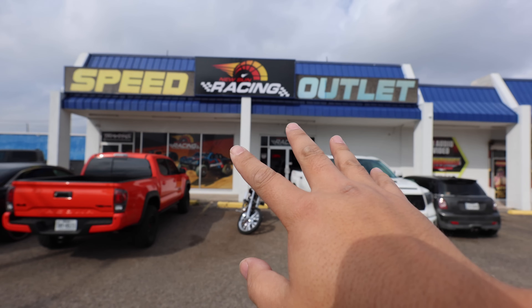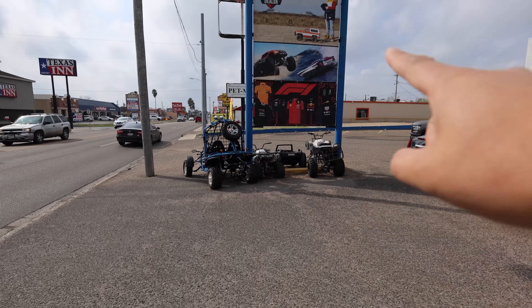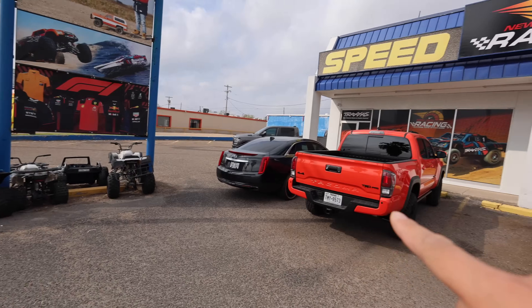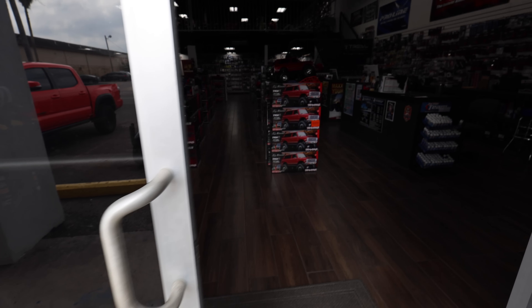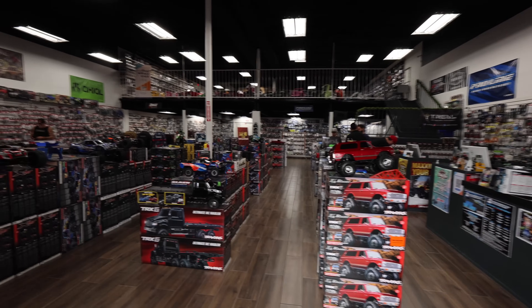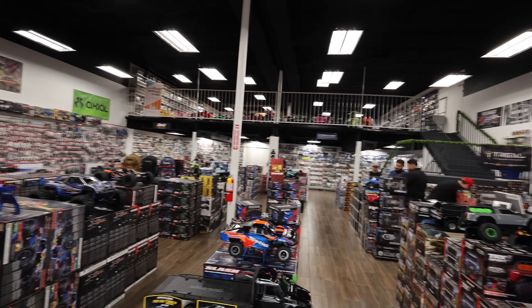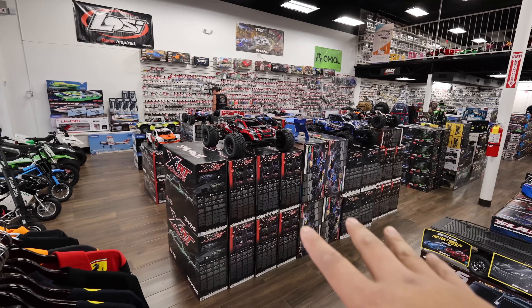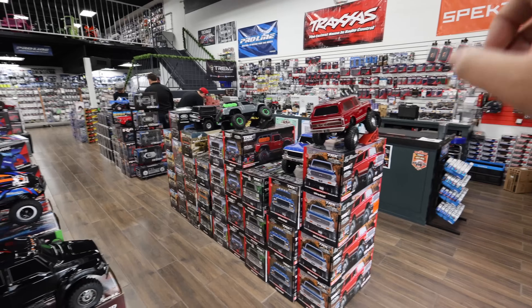Let me show you the outside real quick. It's in this little mini shopping center, they have a nice little sign and some ATVs and things like that out front. Inside - oh my goodness guys, I've already been in here and I'm still freaking out. They have an upstairs, they have all these kits on the floor. We're gonna go through all these kits because there are some gems in here - I've already set a couple aside for myself.